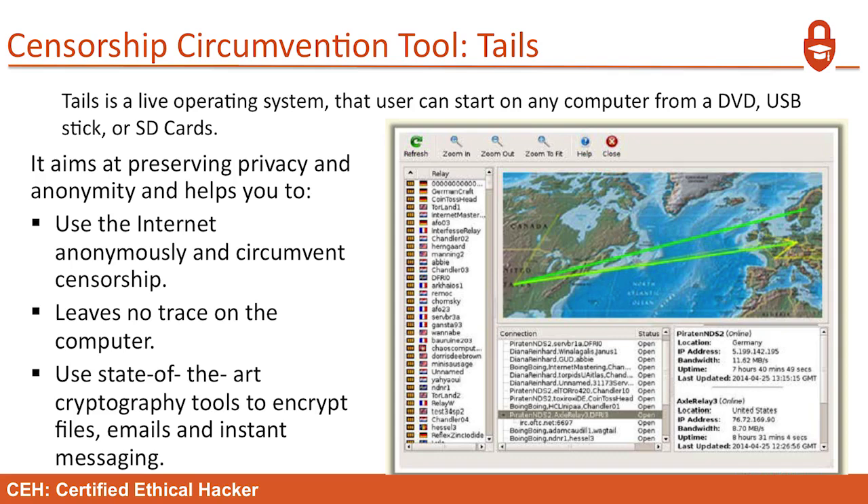These encrypted tunnels are also a problem for companies because you can't peer into them. If you have these tunnels on your network, you should be investigating those users in other ways. A censorship circumvention tool called TAILS is a live operating system that a user can start on any computer from a DVD, USB stick, or SD card. You reboot off the stick and have a fully functional OS. It aims at preserving privacy and anonymity, helps use the internet anonymously, circumvents censorship, leaves no trace on the computer, and uses state-of-the-art cryptographic tools to encrypt files, emails, and instant messages.